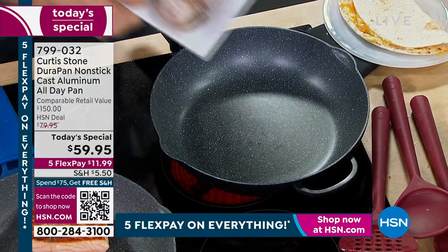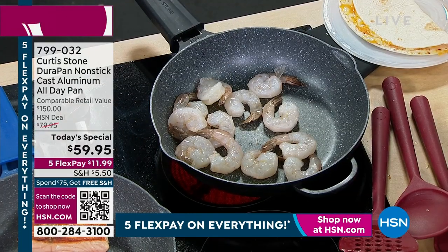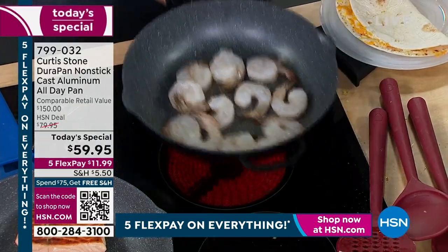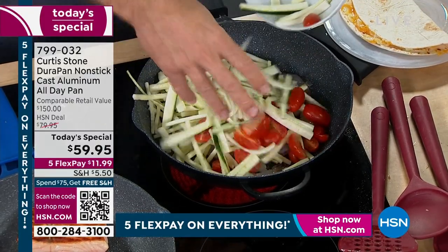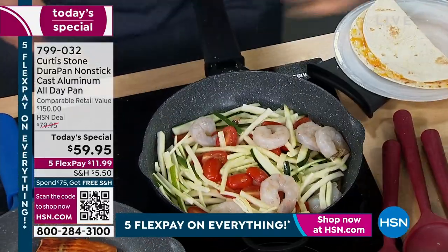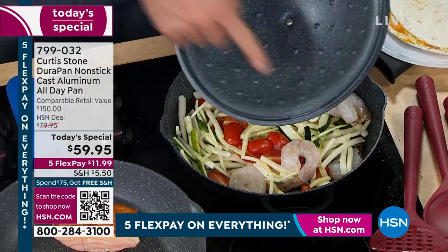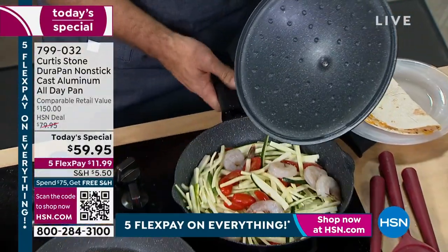Now I'm going to do a stir fry. Chef didn't even skimp on putting that technology in the lid - he added it. The same Durapan technology is in the lid as well. So you really thought of everything, Chef, so we can cook those meals. It's a new year. A lot of us are cooking, we're inspired, we're in the kitchen. We need the right stuff to cook, and this is it.